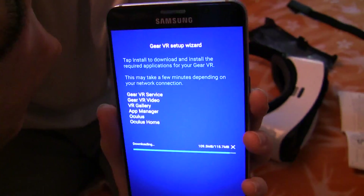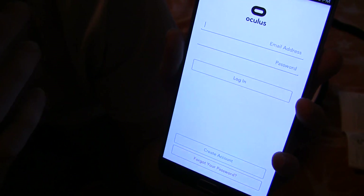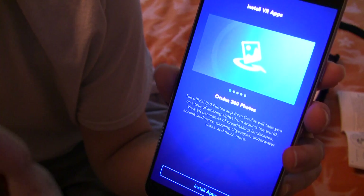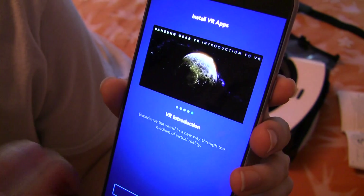Afterward, you'll select your language and either create or log into an account. I used the one I created back when I got my Oculus Rift DK1 in July of 2013. After logging in, you'll be prompted to download additional applications: Oculus 360 Photos, Oculus Video, Cirque du Soleil's Arcana, Strangers with Patrick Watson, and VR Introduction.